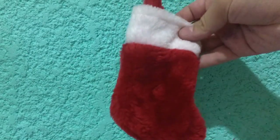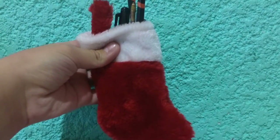A cute idea is to use tiny stockings like this one to store things like school supplies.